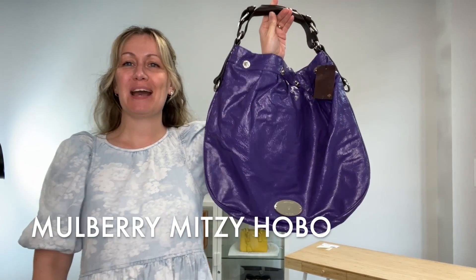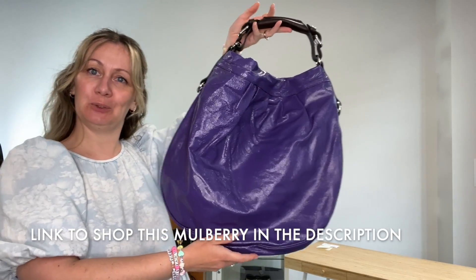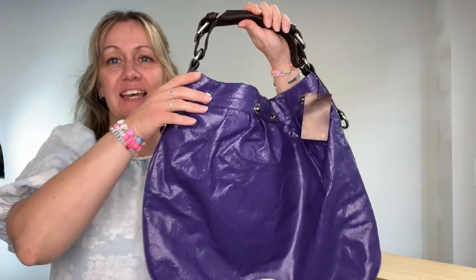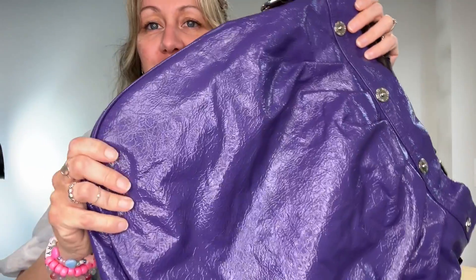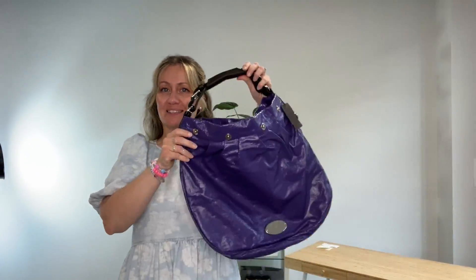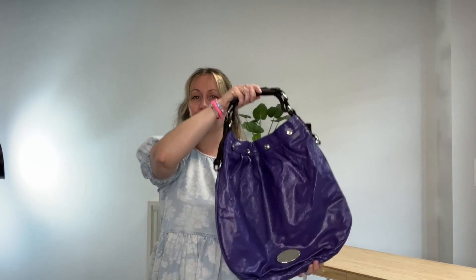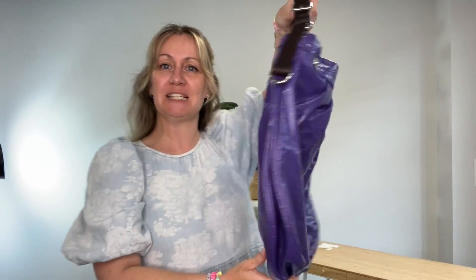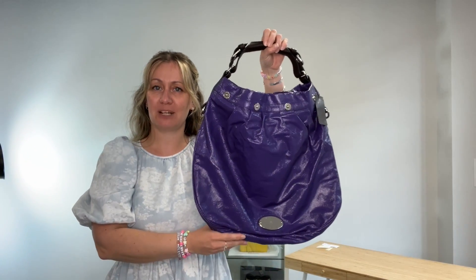Hi bag lovers, welcome back to Arm Candy! Today I'm showing you this really cool Mulberry Mitzi Hobo. It is such a cool color — look at this purple — and it's a glossed leather so it's really shiny as well. It's a real standout bag, but it's muted, not so in your face. It's really different, a bit unusual, and just pretty cool.